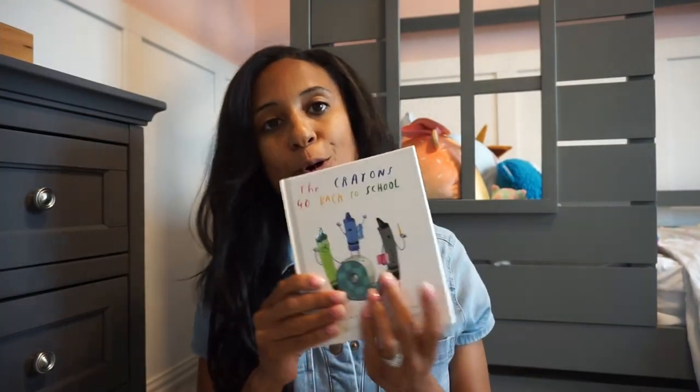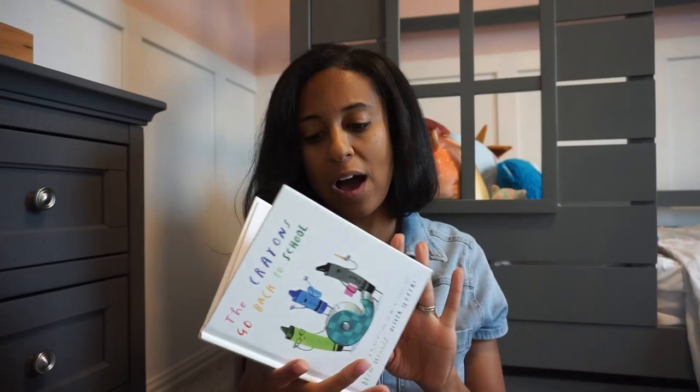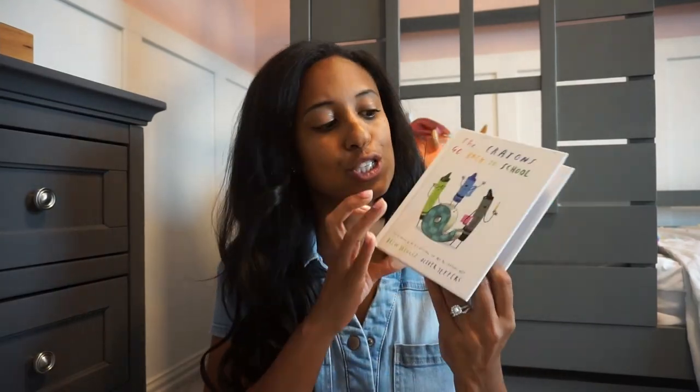Next up we have 'Crayons Go Back to School.' This is a new one to our library, but we have quite a few of the crayon books. Another really sweet one, just kind of going through your day of going back to school — what are you going to wear, what do you think you're going to learn, all of that stuff. A really cute sweet book, and they have a series of books that we just love.